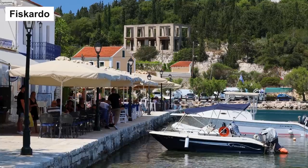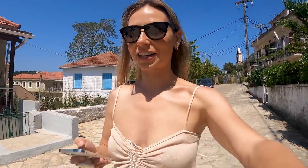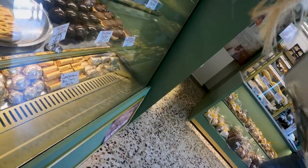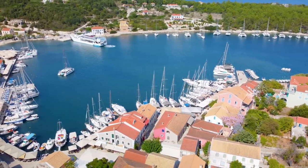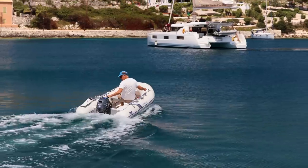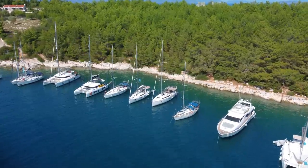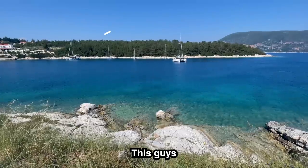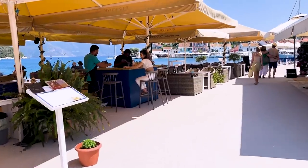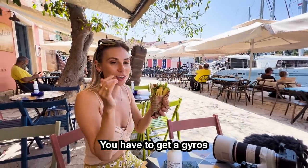We're driving to Fiskardo, which has a port, restaurants, and an infamous bakery with some very interesting Google reviews. The reviews are terrible — two-point-something — but John's really interested in going. It smells really good though. This is Fiskardo: if you're a boatie and have sailed this region, chances are you've med-moored here. Med mooring is when boats drop their anchor, reverse on it, then tie the stern to a dock or in this case some rocks.